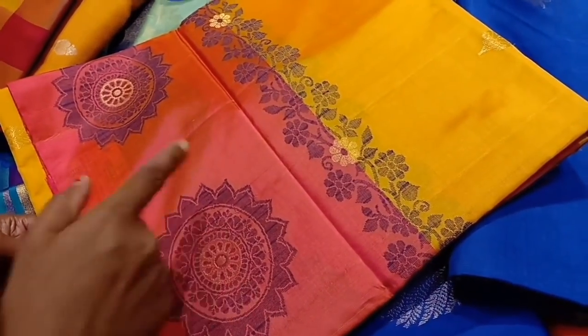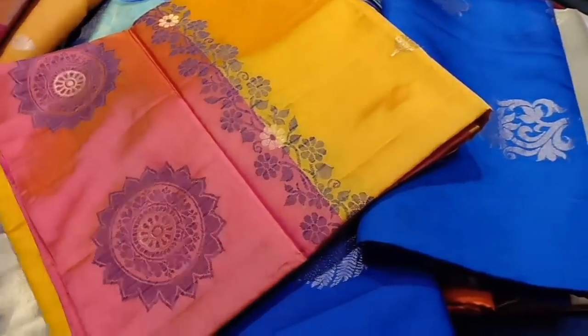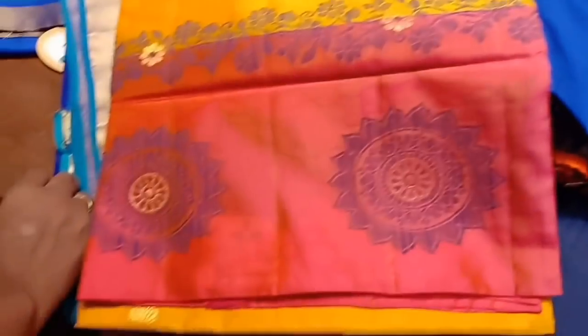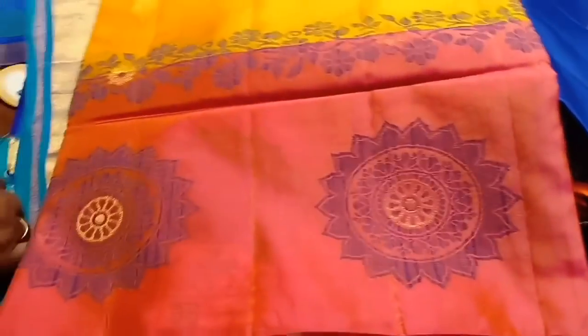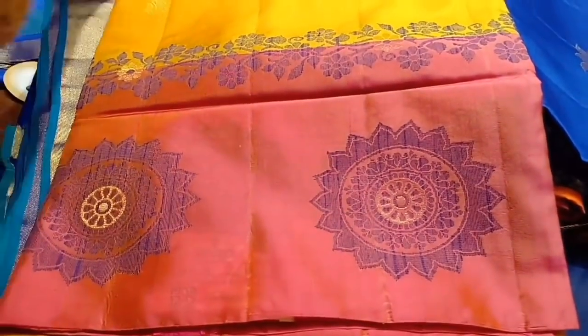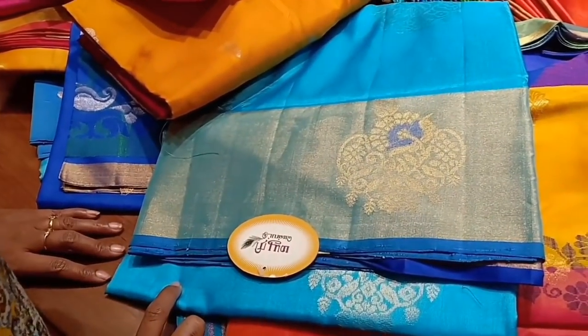It is a yellow color. This is a thread-work embroidery design. This is a full silk sari. The material is very silky, wavy and shiny. Each touch is very thin and this one is very lightweight.